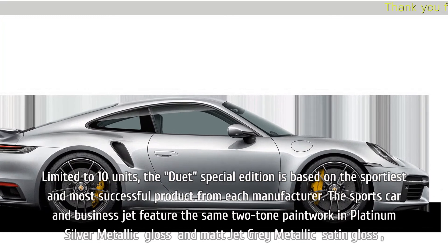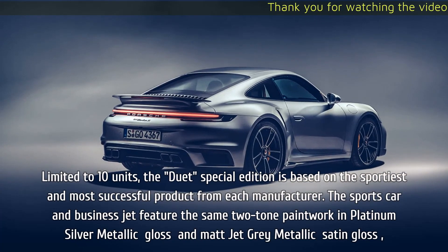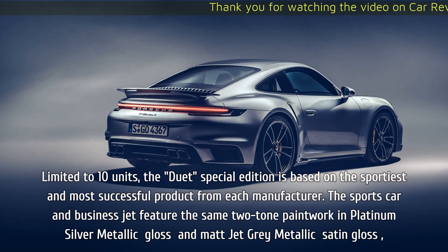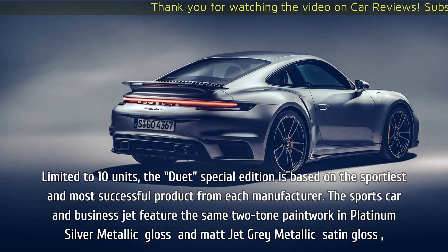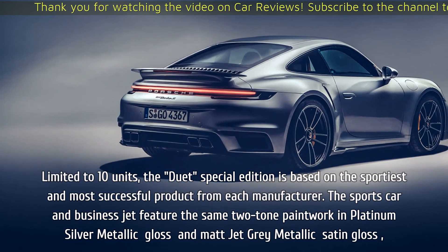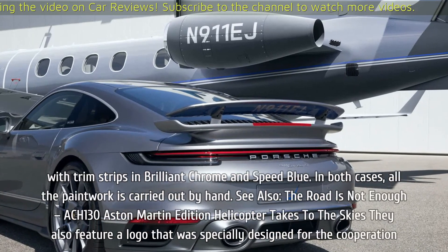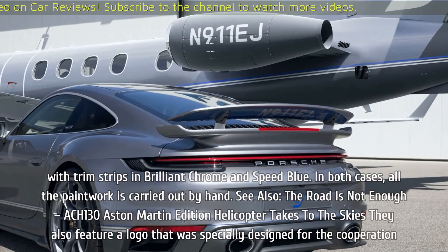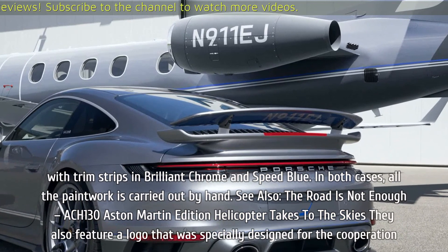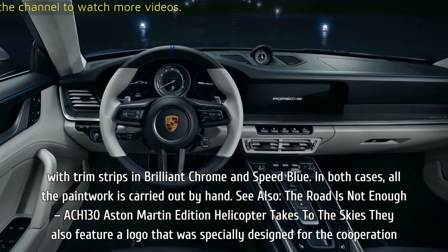Limited to 10 units, the Duet Special Edition is based on the sportiest and most successful product from each manufacturer. The sports car and business jet feature the same two-tone paintwork in platinum silver metallic gloss and matte jet gray metallic satin gloss, with trim strips in brilliant chrome and speed blue. In both cases, all the paintwork is carried out by hand.